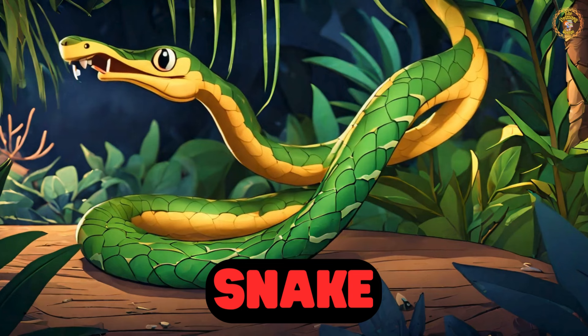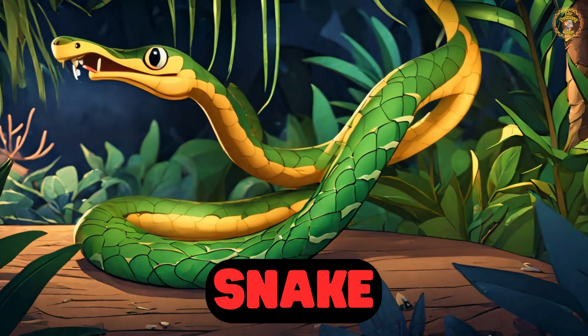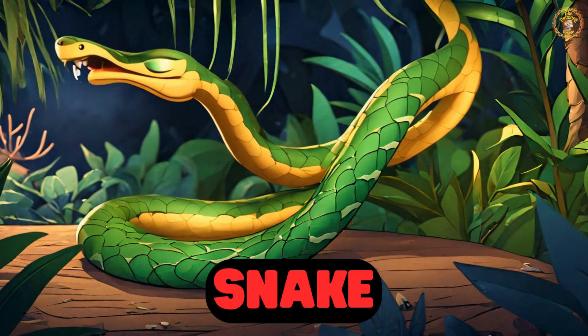Watch out — it's Sam the Snake. Snakes slither on the ground. Some snakes are venomous, while others are constrictors. Let's admire from a distance.